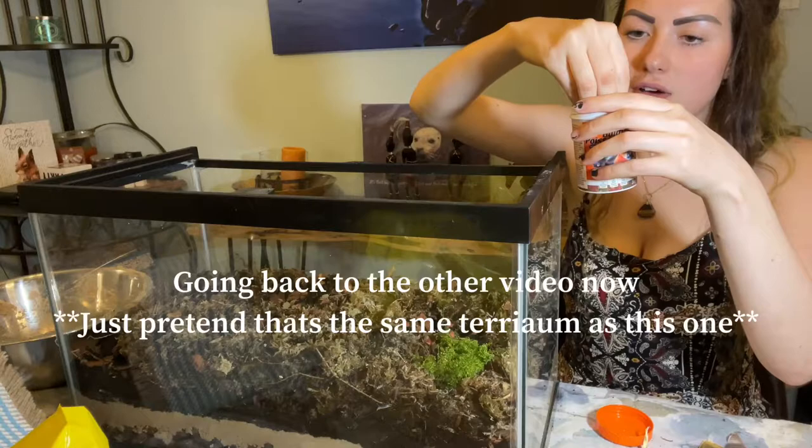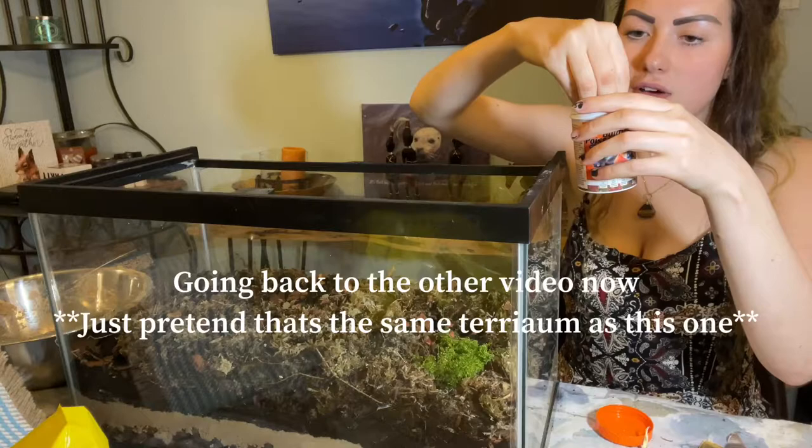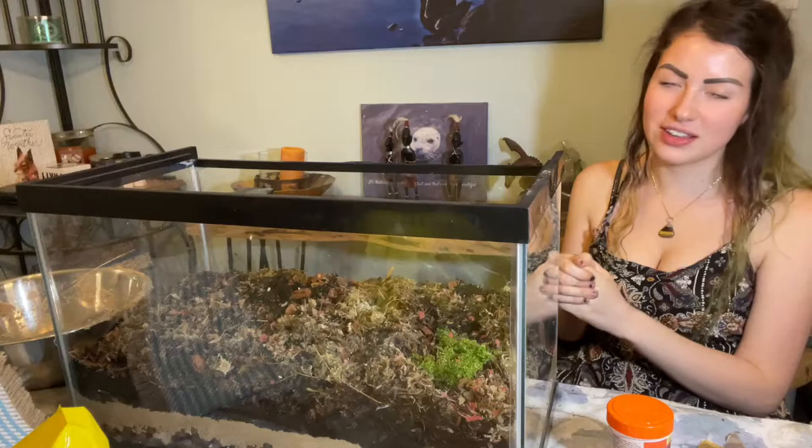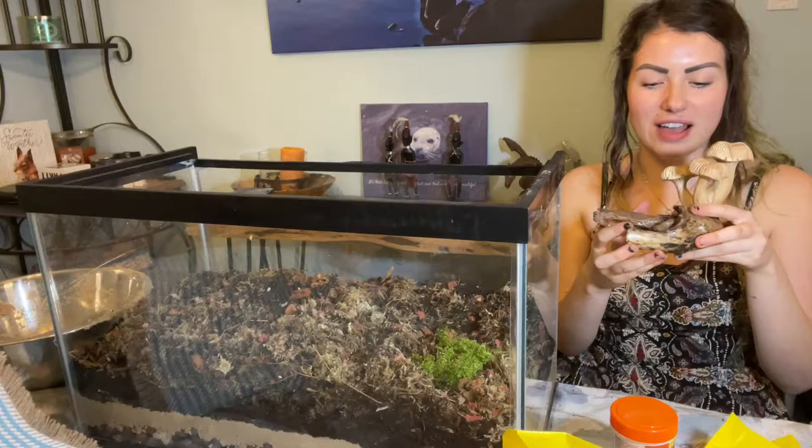It's not a necessity — you don't have to do this. This could be where you stop right here. But I just like to add in a little something extra, as long as it's safe. When I went out shopping, I went to Sure Thing — that's like a hippie shop — and they just had these wood mushroom things that I'm going to put in there. I think it would look really cool.